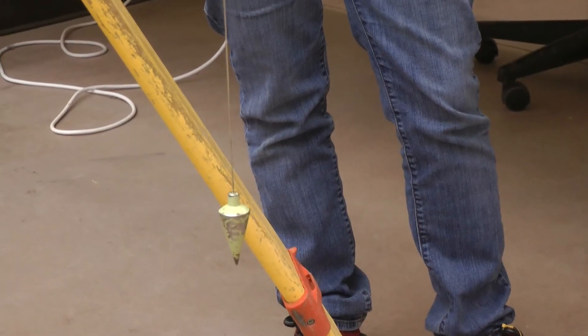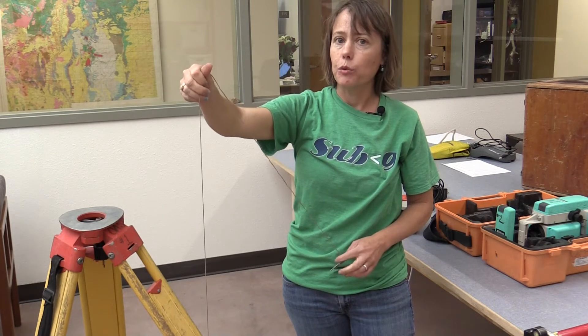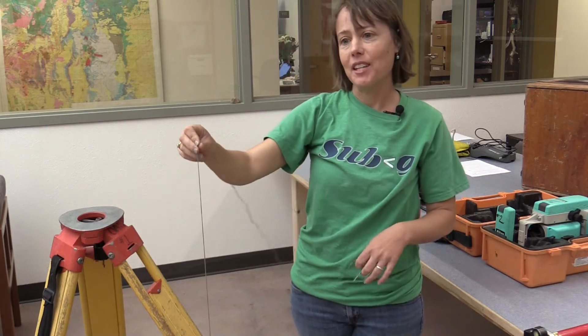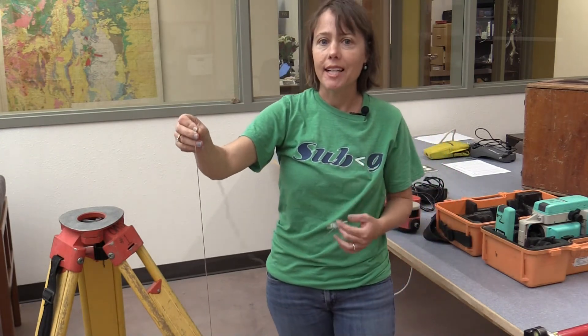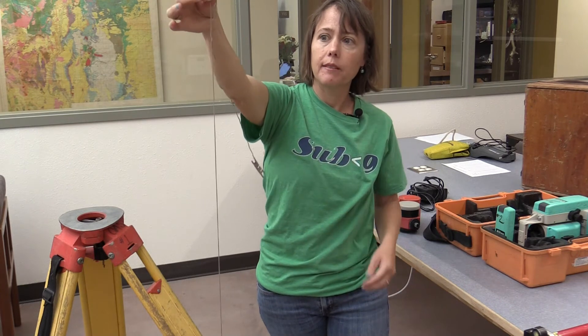When you create a triangle, you have three sides, and if you know two sides you can calculate what the third side is. That's important because transits and theodolites, and even some instruments that use satellite technology, use what we call triangulation to figure out where we are in the world. So this little plumbob, which is a really old technology, always points up and down.